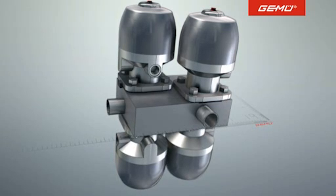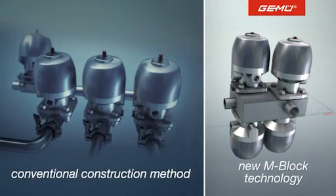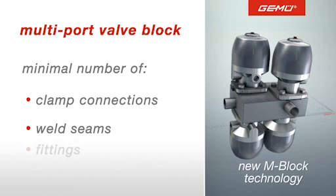The flexible design in particular offers many measurable advantages compared to conventional installations. The compact blocks reduce the use of clamp connections, weld seams and fittings to an absolute minimum. This increases the safety of the installation and reduces the risk of process contamination significantly. Leaks are now a thing of the past.